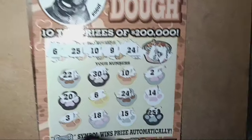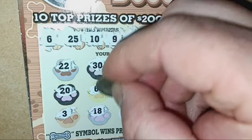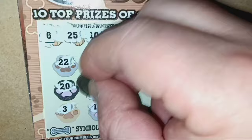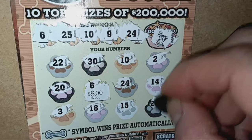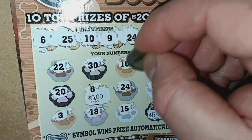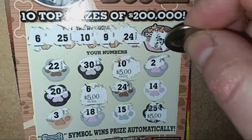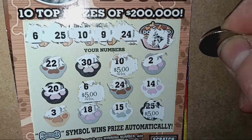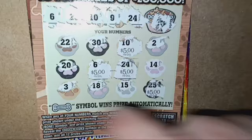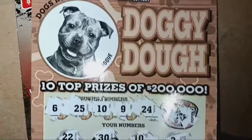Very nice — so it's at least a 20-buck win. Hopefully it's more. Let's do them in order. Number 6 — we have $5 there. Number 25 — we have $5 there. We have a match on 10 — and we have $5 there. And we had a match on 24 — so we got a $20 win. Very nice. We'll take it. Very much appreciate it. Thank you, Rogue. Good boy.